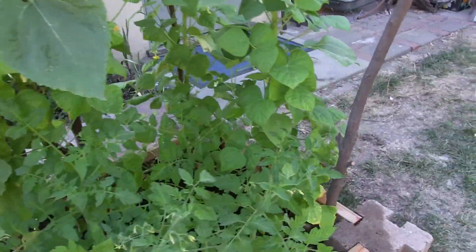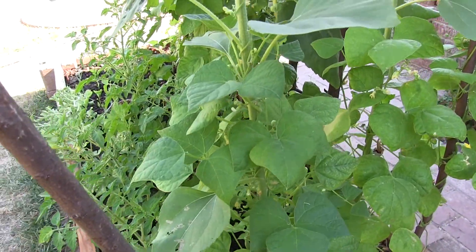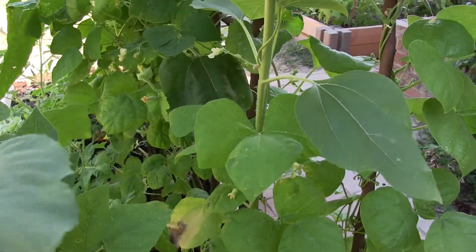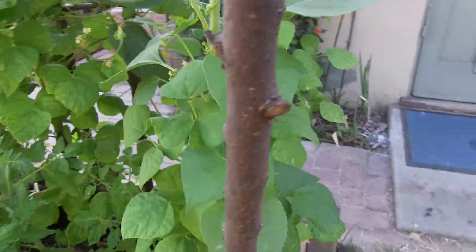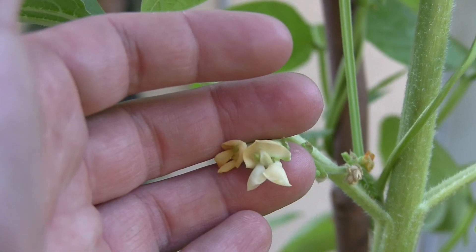Let's start off by looking at the Powder Star pole beans. This one is picking the sunflower to climb on as opposed to the pole that I gave it, and the ones on this side are starting to blossom. They have cream colored flowers.